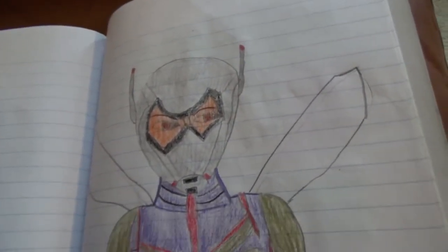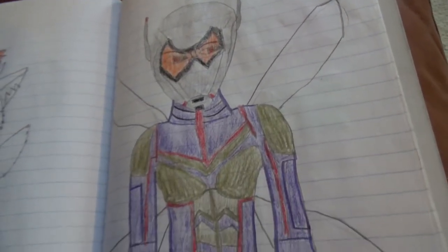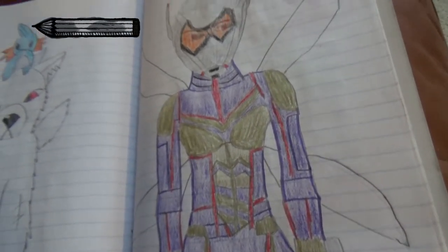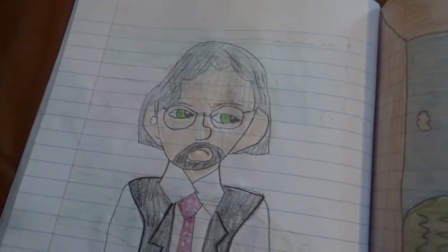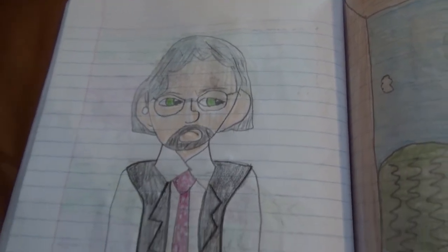Here's the Wasp — one of the best drawings I've done. And here's Hank Pym, her dad.